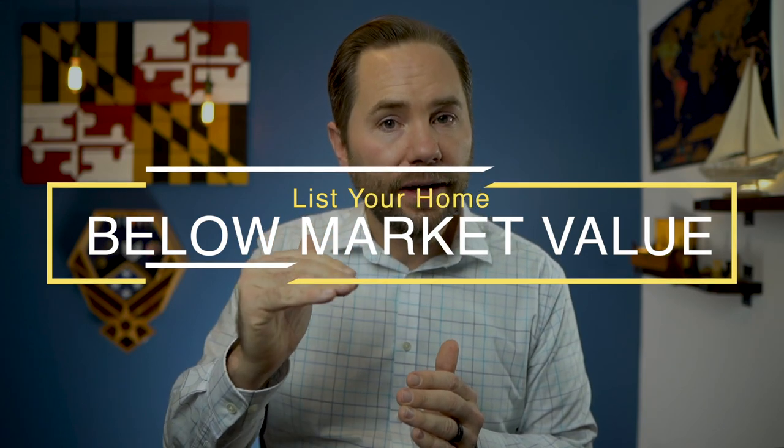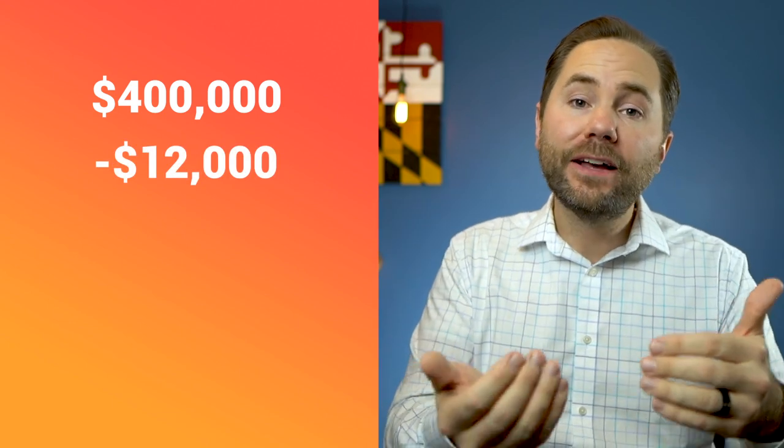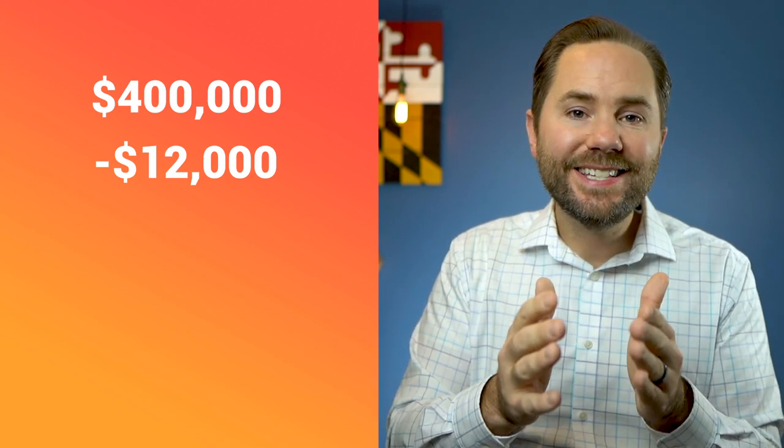My next tip is to list your home slightly below market value. I know what you're probably saying: you said you'd show us how to sell for more money, not less. Just hear me out. Your estimate of market value is probably wrong, and it's most likely the data you're going off of. In about 90% of my transactions, we have the seller contributing to the buyer's closing costs — typically between 3 and 4% of the purchase price. This is a loophole that essentially wraps the buyer's closing costs into their mortgage. So when you see on Zillow that your neighbor's home sold for $400,000, there's a really good chance they gave $12,000 back to the buyer at closing, making it a net sale of $388,000, not $400,000.